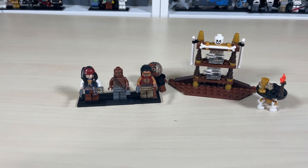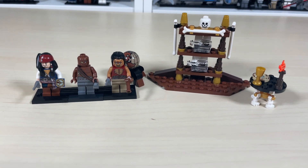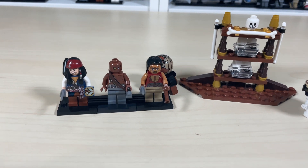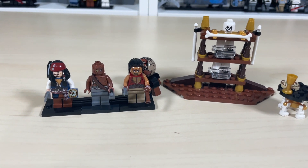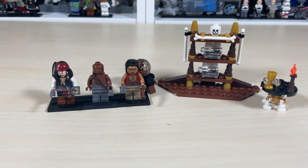Hello and welcome to Anthony's Brick Builds. Today we'll be going over the Pirates of the Caribbean On Stranger Tides set 4191. This is the Captain's Cabin, consisting of three minifigures, 93 pieces, and this retailed for 12 US dollars back in 2011-2012.